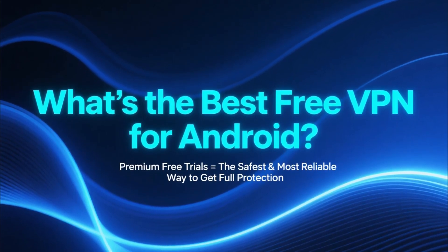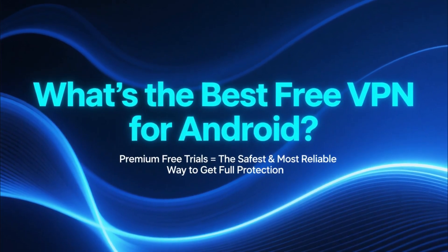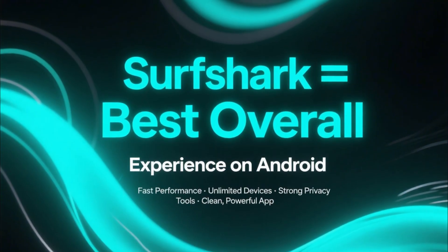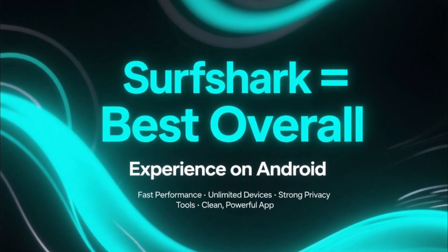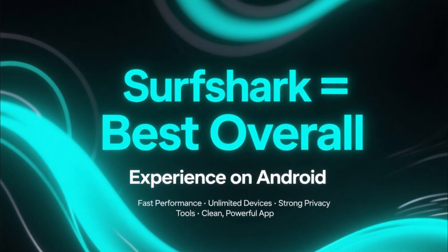So what's the best free VPN for Android? If you want full protection without paying anything upfront, the premium free trials from these VPNs are the safest and most reliable method. Overall, Surfshark offers the best experience on Android — fast performance, unlimited devices, strong privacy tools, and a clean, powerful mobile app.